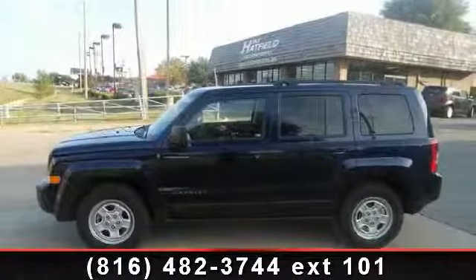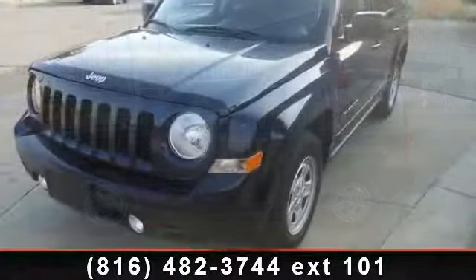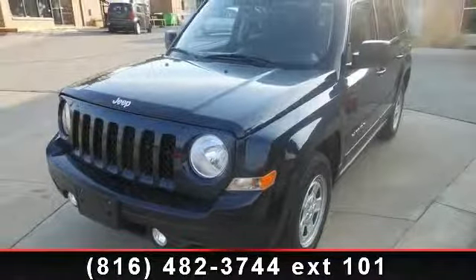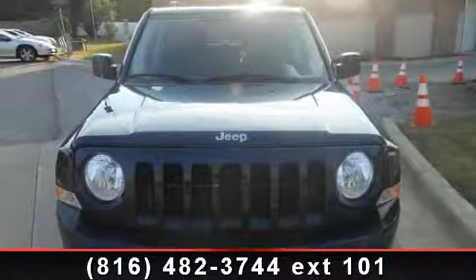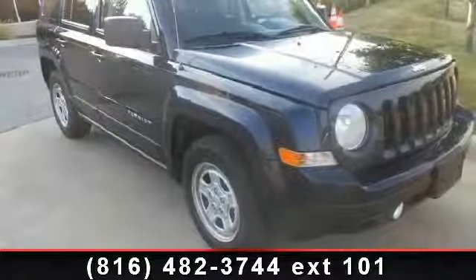Check out this 2012 Jeep Patriot Sport. If you are looking for an automobile with great features, look no further. This vehicle's top features include outside temperature display, driver vanity mirror, 4.12 axle ratio, and rear window defroster.